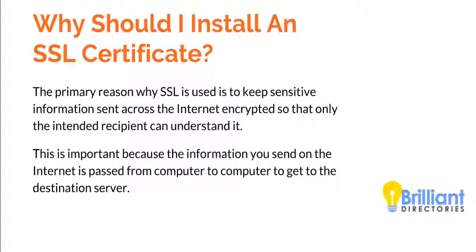Both search engines and web users are putting more and more importance towards only browsing websites that are secure. We're going to show you the difference between a website that has an SSL certificate installed and a website that does not.